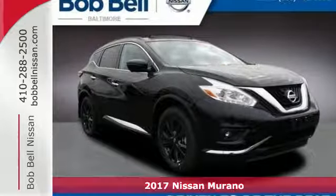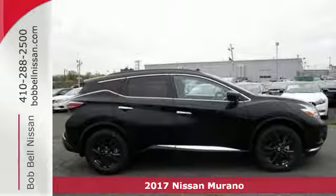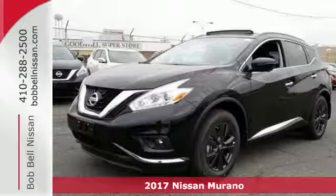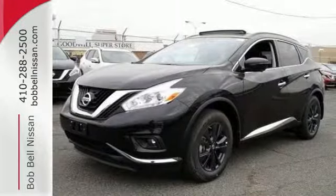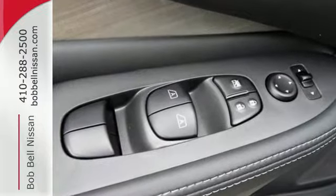It's a 2017 Nissan Murano. Discover smart features in this striking SUV. The Advanced Drive Assist display, which is about the size of a mini-tablet, puts all the information you need on an easy-to-read, programmable, high-res 7-inch screen.